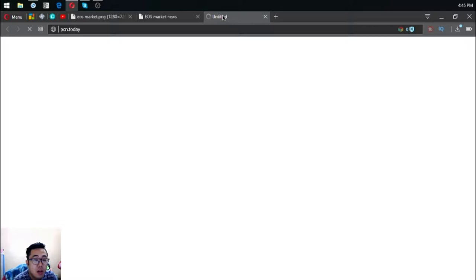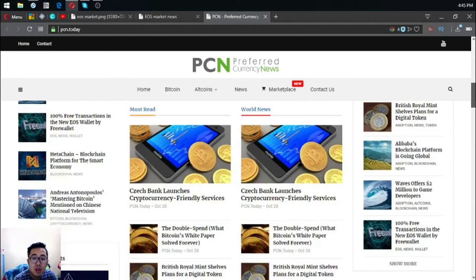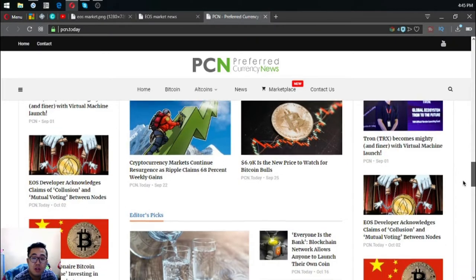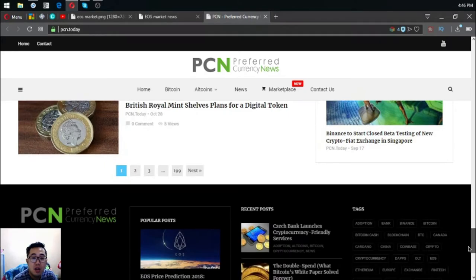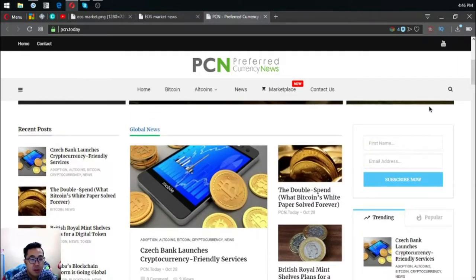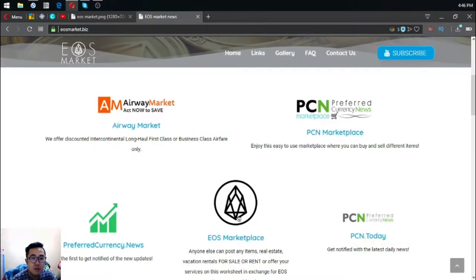The next website is pcn.today, a news website where you can read the latest articles about cryptocurrencies. You won't get bored reading this website because there are already a lot of articles available, so you can just keep reading from one to the next.